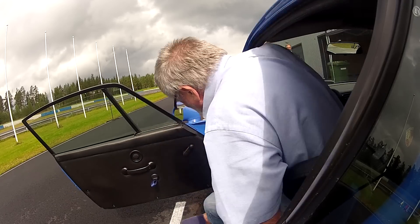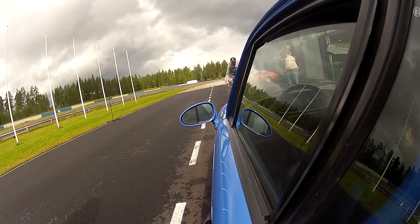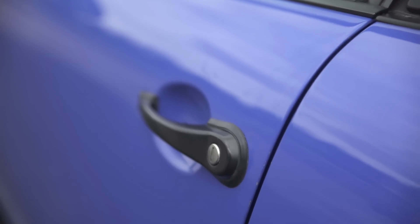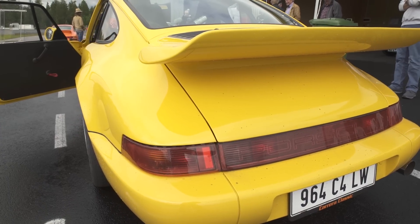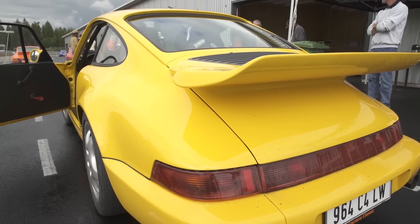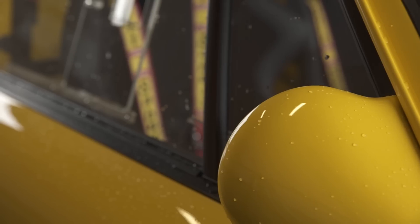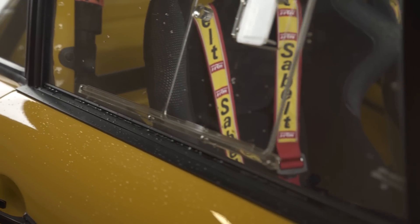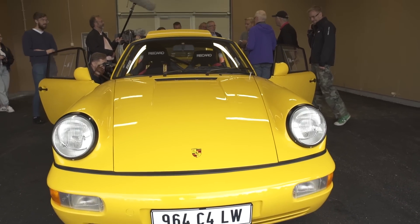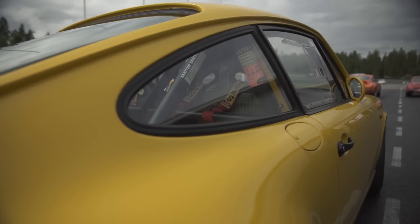These cars are both based on standard 964 street cars taken from the production line, stripped, re-welded, and then built up into racing cars. Weight saving was the main story of these cars. The 964 RS is about 200 kilos lighter than the standard models. At 1,100 kilos, the 964 C4 Lightweight is still 120 kilos lighter than the 964 RS, despite its heavy four-wheel drive technology.